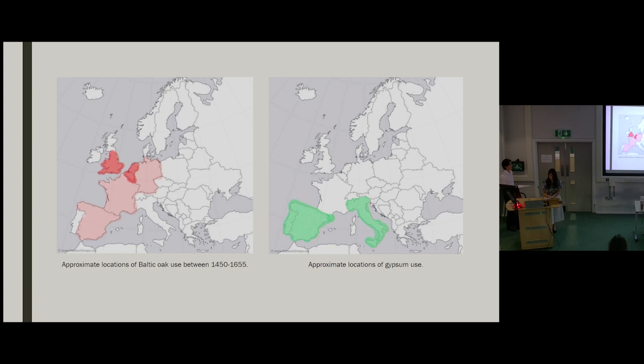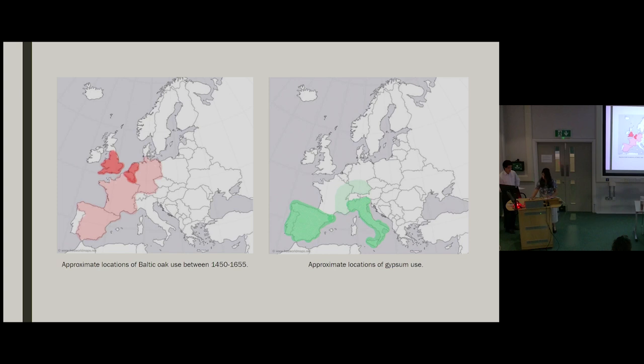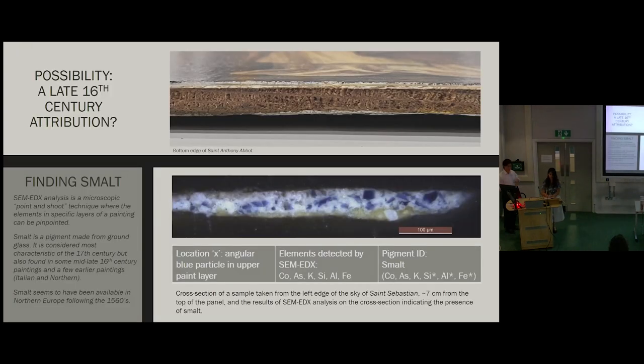This begs the question of whether gypsum could have been used in Southern France as well as in Southern Germany and Spain, especially considering the indistinct boundaries between these locales. So we have tentatively amended the gypsum map, expanding the regions of possibility for our painting a bit further. Of course, this map is by no means definitive. After investigating the regional character of these paintings, we wanted to narrow it further on the question of the panels' date.